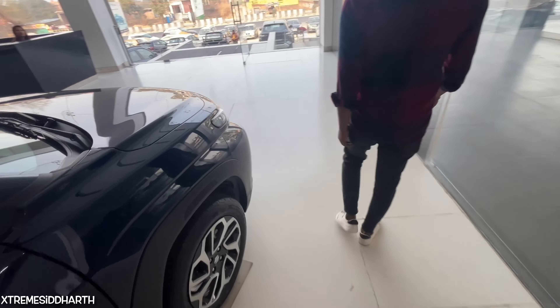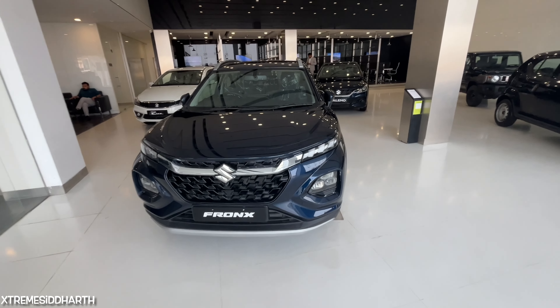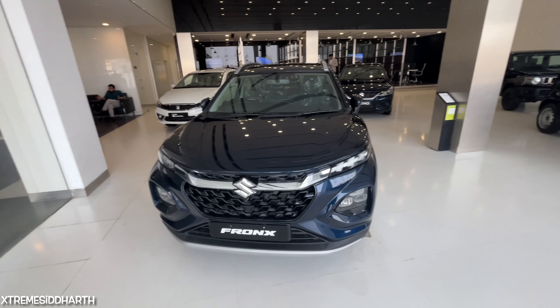So this is my Maruti Suzuki Fronx Alpha variant review. Hopefully you will like this review. Please leave your comments. We will see you in the next video. Peace be upon you.